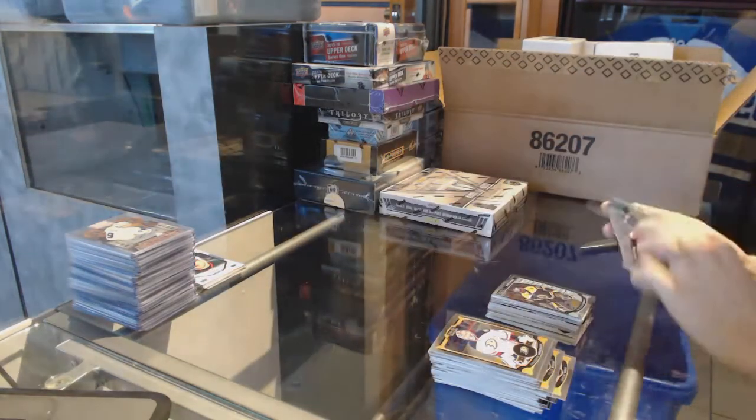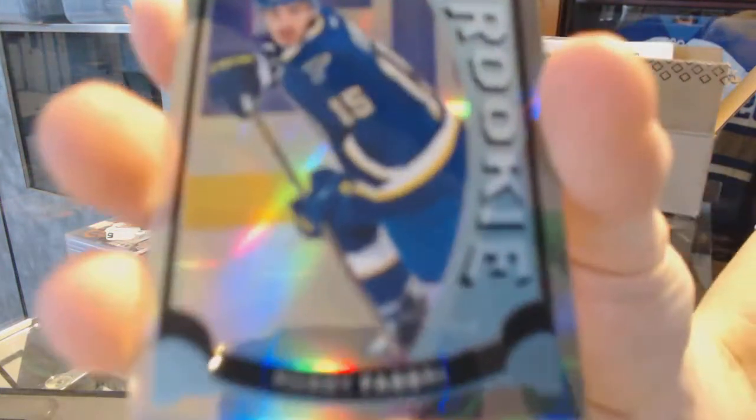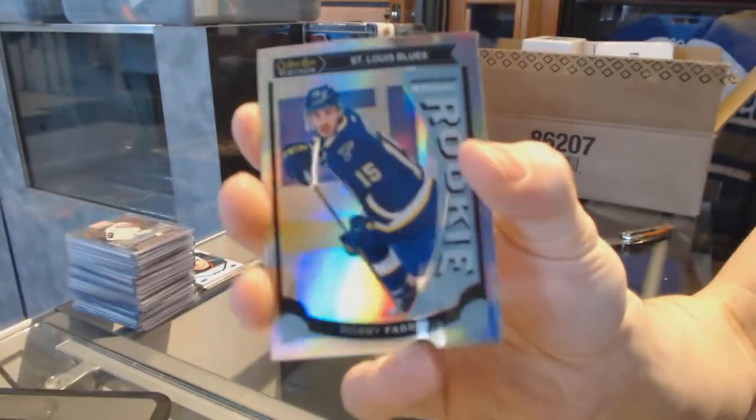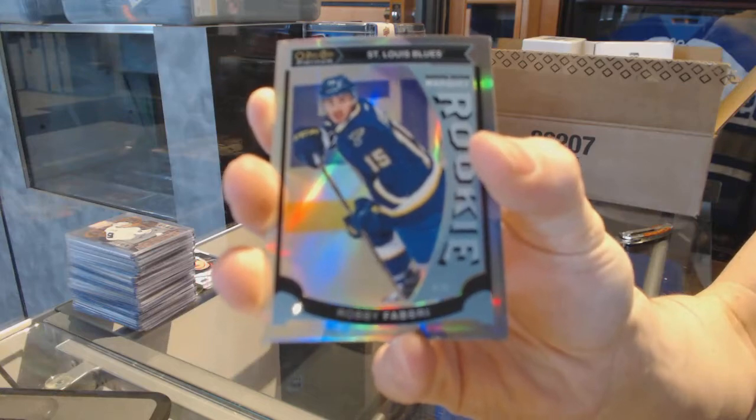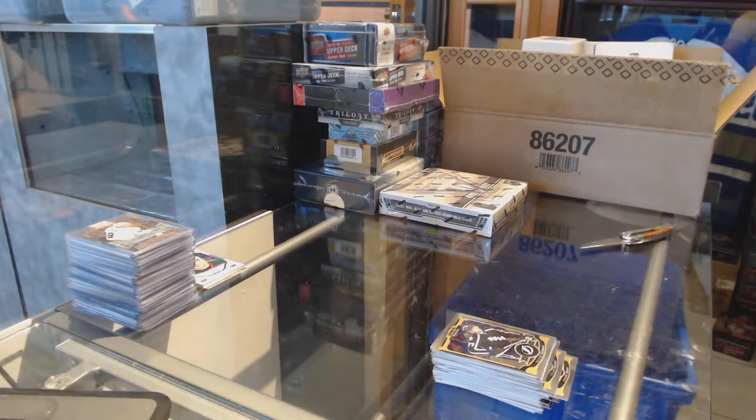A marquee rookie for the Bruins, Malcolm Subban. We've got a marquee rookie rainbow for the St. Louis Blues, Robbie Fabbri. And a marquee rookie for the Penguins, Sergei Plotnikov.